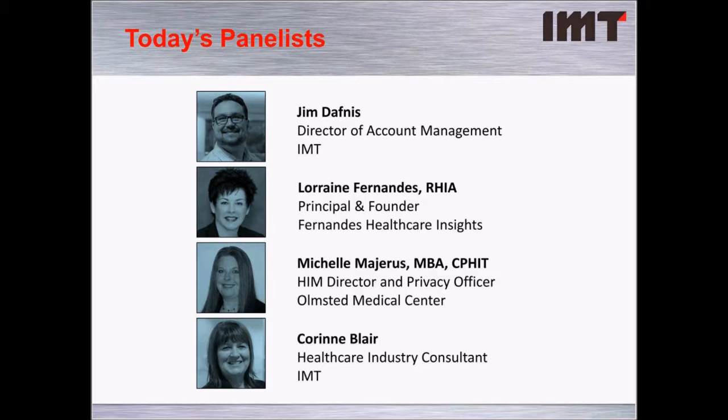Our final panelist is Corrine Blair, an IMT Industry Consultant with over 28 years of experience in information technology, 26 of those in healthcare IT, specifically in Canada. For the last 13 years, Corrine has been highly focused on implementations of MDM solutions, working closely with health information management teams to deploy identity management solutions and improve business value.